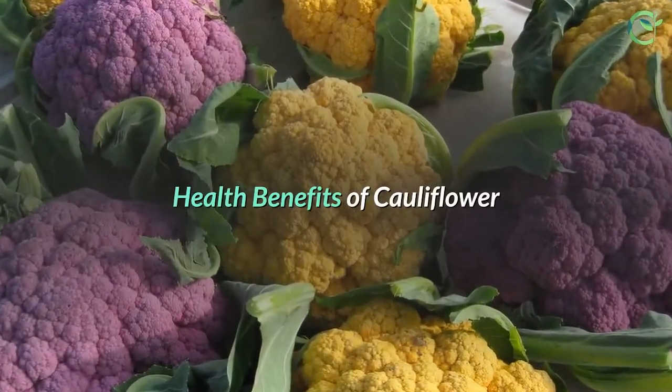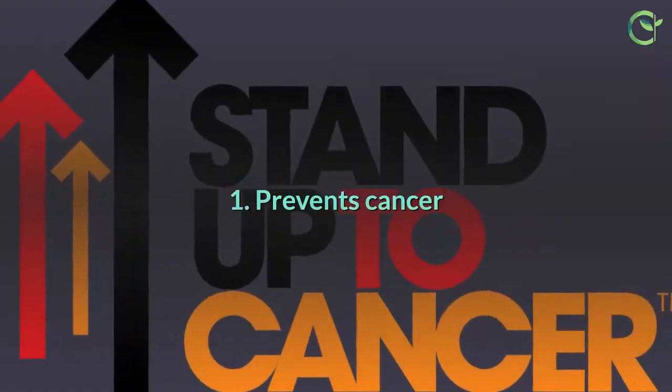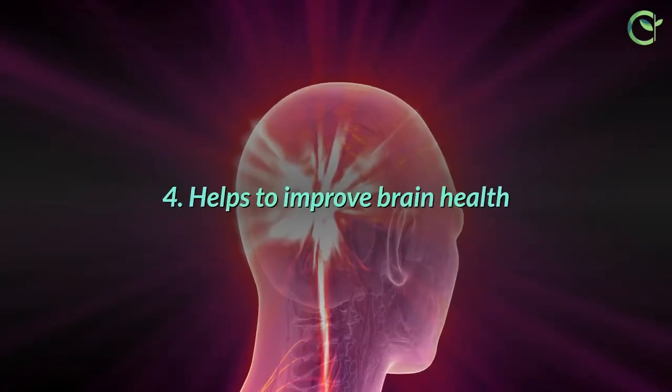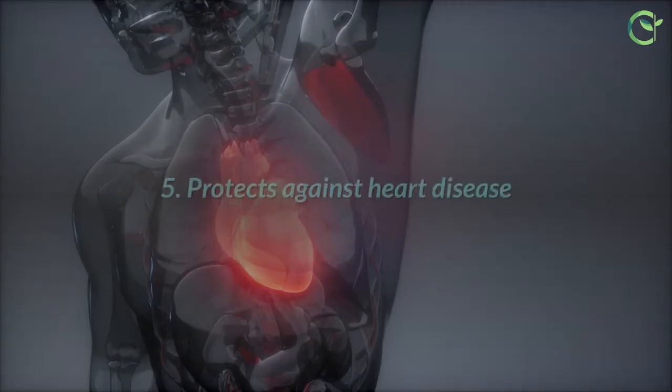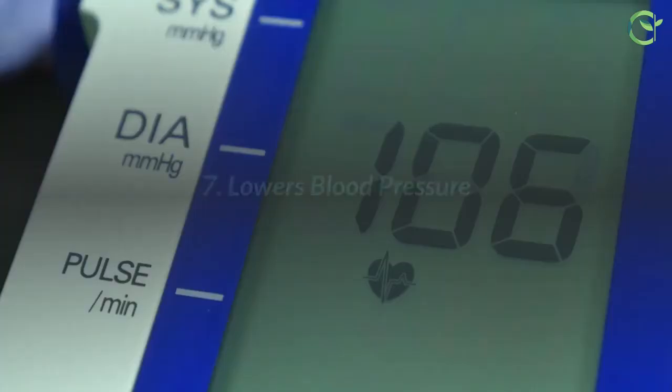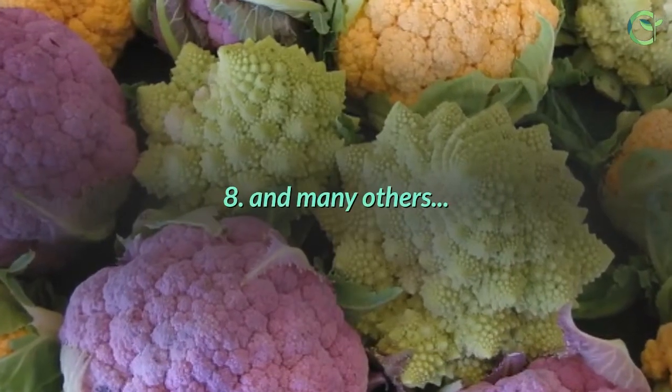Health Benefits of Cauliflower: 1. Prevents cancer. 2. Boosts immune system. 3. Improves bone health. 4. Helps to improve brain health. 5. Protects against heart disease. 6. Promotes healthy digestion. 7. Lowers blood pressure. 8. And many others.